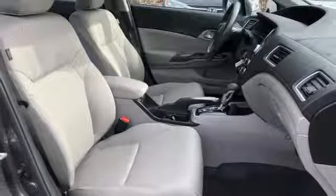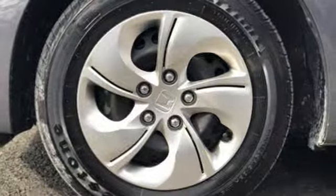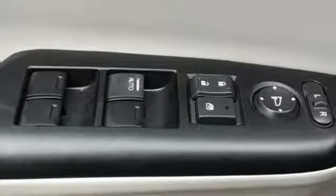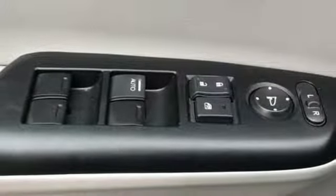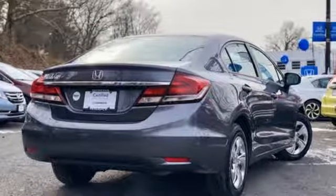And continuously variable automatic transmission. Edmunds.com finds the Honda Civic has long been one of the better driving cars in its class, and this tradition continues with the latest version's precise, well-weighted steering and confident handling.